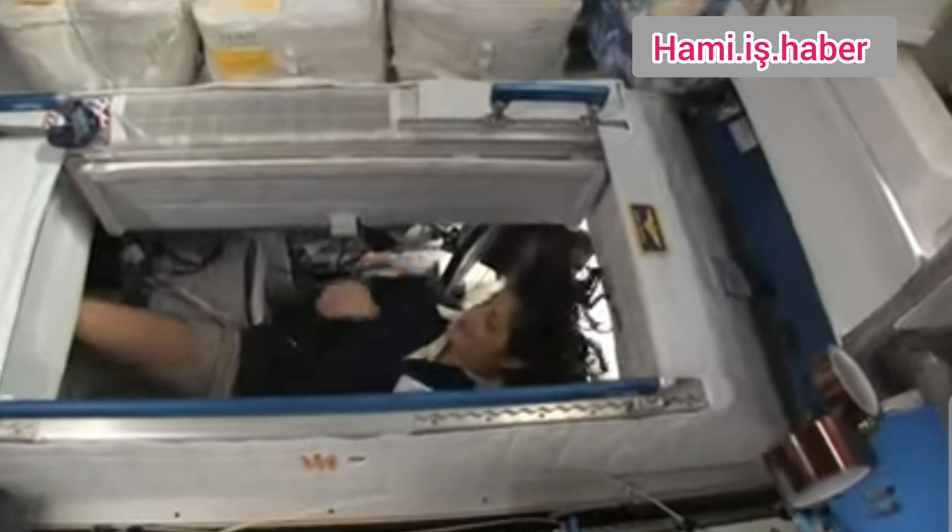Here we are at the throne — this is awesome. You might have noticed the little moon on the outside. This is our orbital outhouse right here. It serves two functions. For number two, you see it's pretty small, so you have to have pretty good aim and make sure things go in the right direction. It smells a little bit so I'm closing it up. It's color coded so you really don't get them mixed up, which is nice — yellow is for number one.